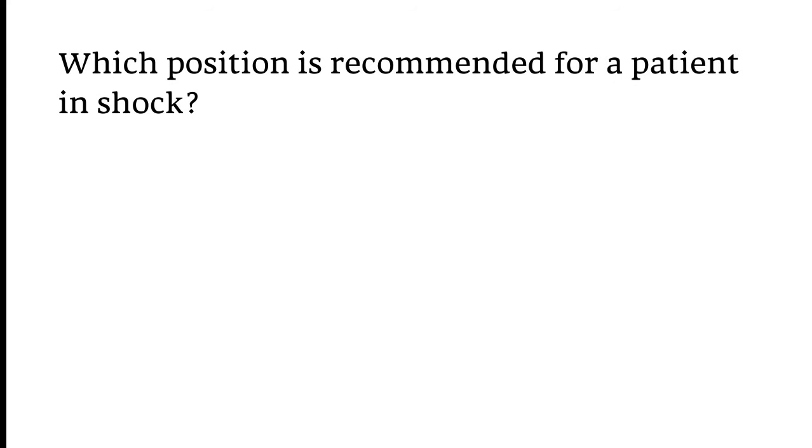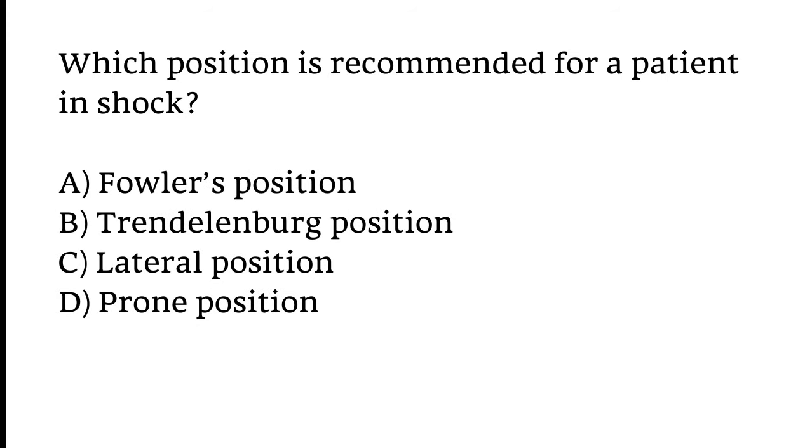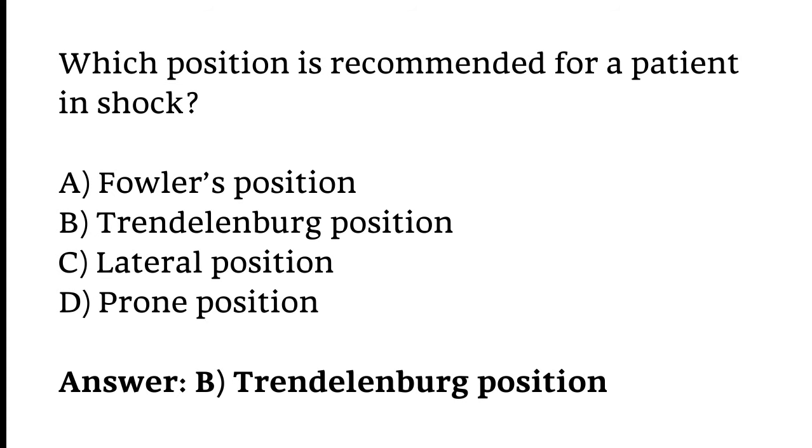Which position is recommended for a patient in shock? Options: Fowler's position, Trendelenburg position, Lateral position, or Prone position. The correct answer is Option B — Trendelenburg position.